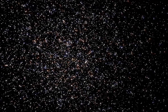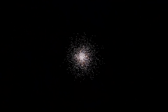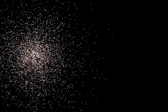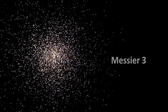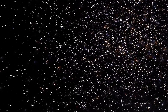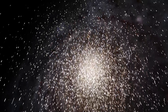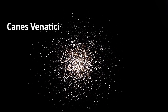Globular clusters are populations of thousands of stars tightly bound together by gravity and moving as one object through the night sky. One of the most beautiful of them all is Messier 3, because of its density and the variety of stars that can be seen within it. M3 is located about 34,000 light-years away from us in the northern constellation of Canes Venatici.